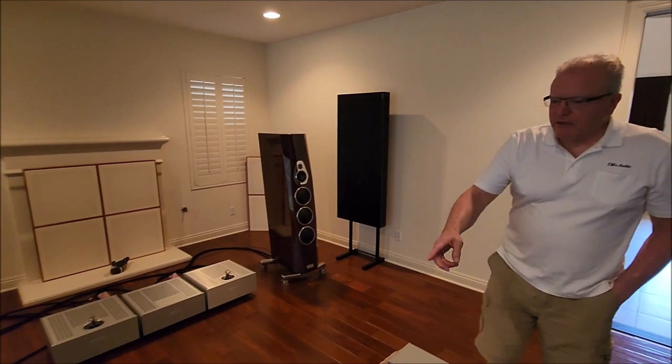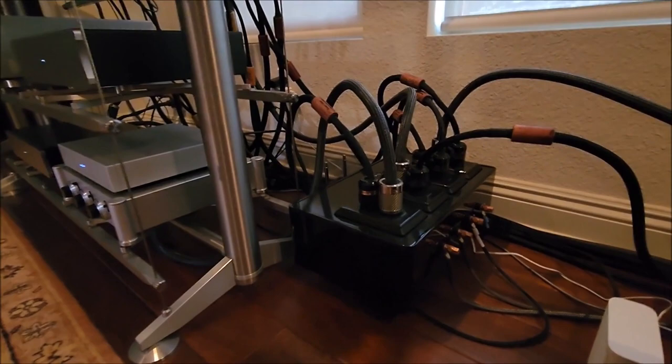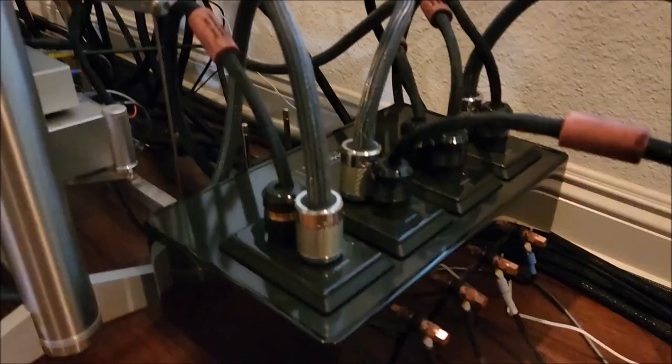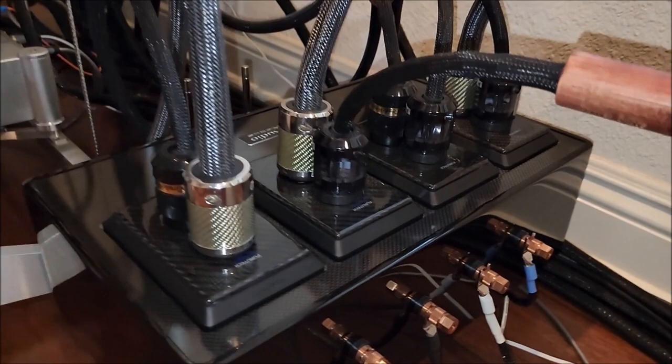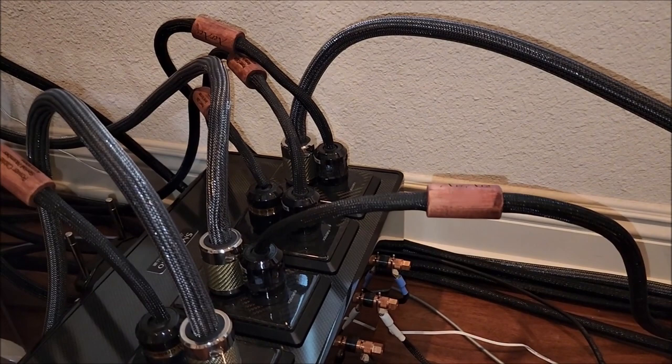Here's the AC Nexus — the chassis is solid Panzerholz with a carbon fiber dressing on top. You can see the grounding tie points. Steve did quite a bit of work on the grounding system in that unit. There is a very advanced grounding system as part of the design — it's always working, and it gives you the ability to create a star center ground for the entire system.